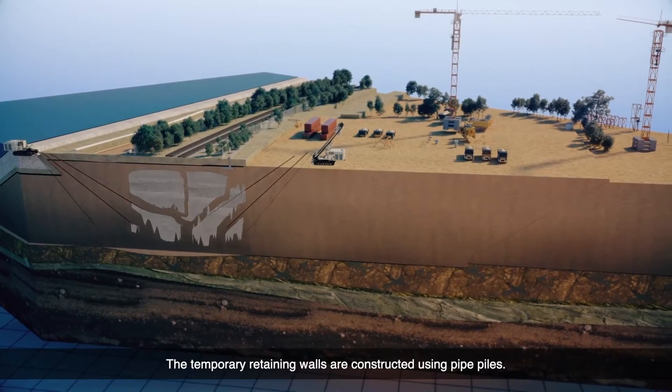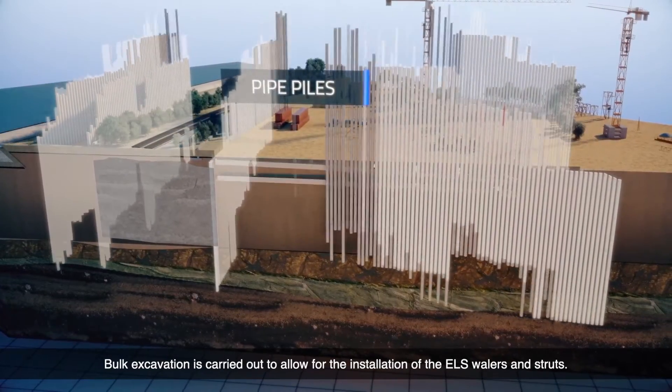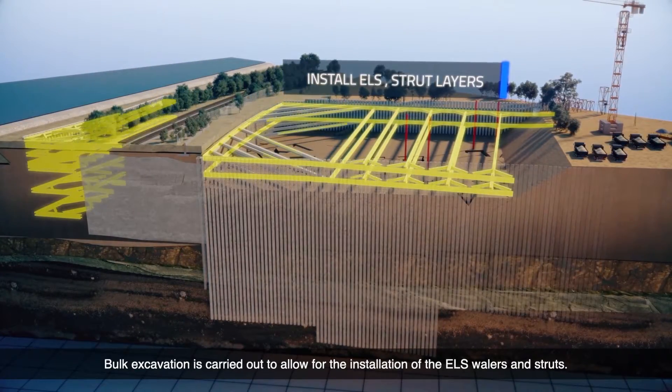The temporary retaining walls are constructed using pipe piles. Bulk excavation is carried out to allow for the installation of the ELS wailers and struts.